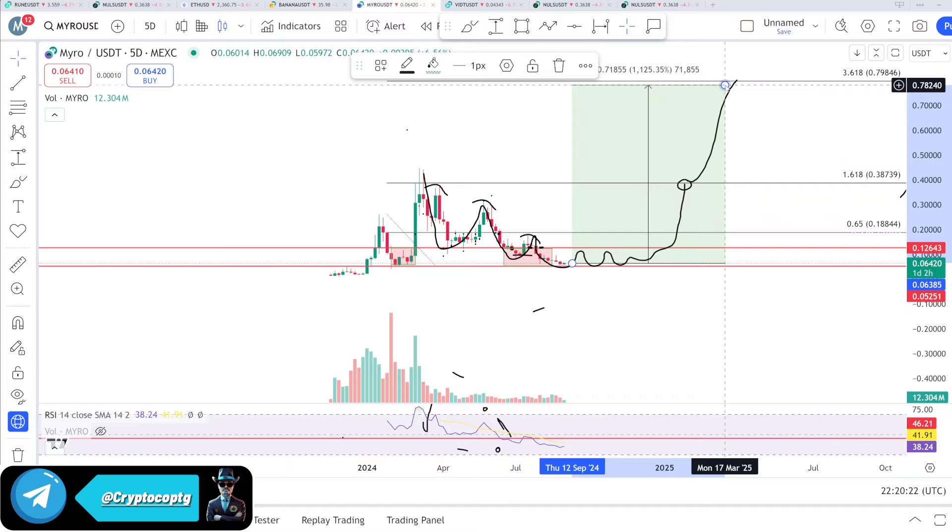Right now the price action is getting sideways — there is no buyer interest on this coin. It is getting flat here and will remain here for some days, even some weeks, and then it will start moving upside. That was my thought and analysis about MYRO. Always do your own research before buying and selling anything. Thank you and bye.